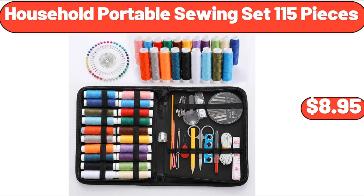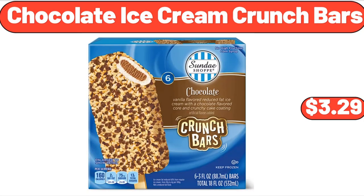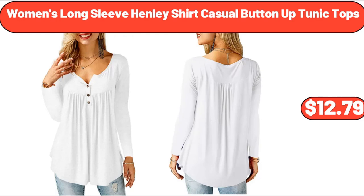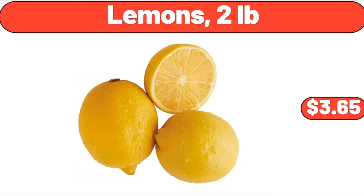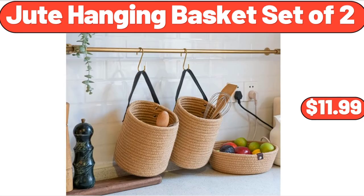Household Portable Sewing Set, $8.95. Chocolate Ice Cream Crunch Bars, $3.29. Women's Long Sleeve Henley Shirt Casual Button-Up Tunic Tops, $12.79. Garden Bench Cushion, $19.99. Lemons, 2 lb, $3.65. Jute Hanging Basket Set of 2, $11.99.